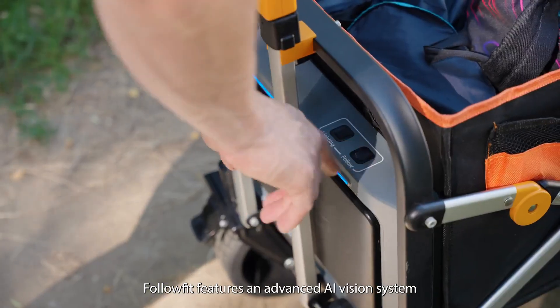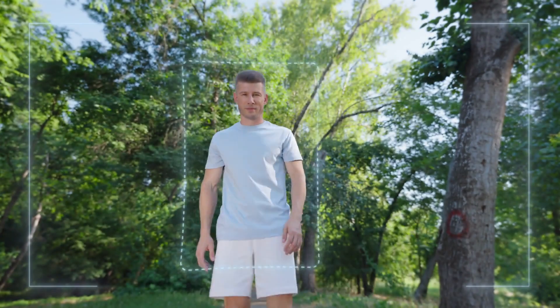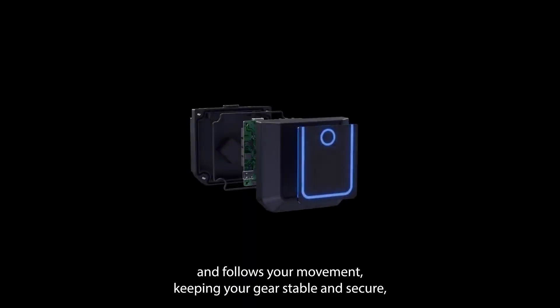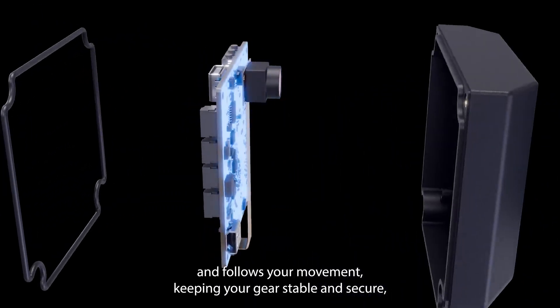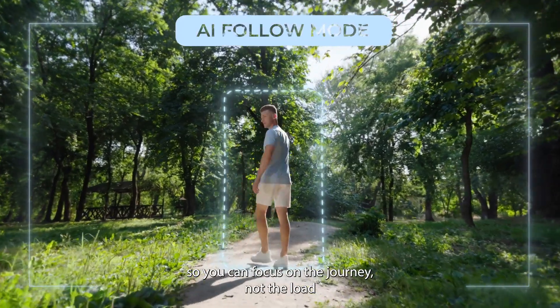FollowFit features an advanced AI vision system with facial and body recognition. It automatically detects and follows your movement, keeping your gear stable and secure so you can focus on the journey, not the load.